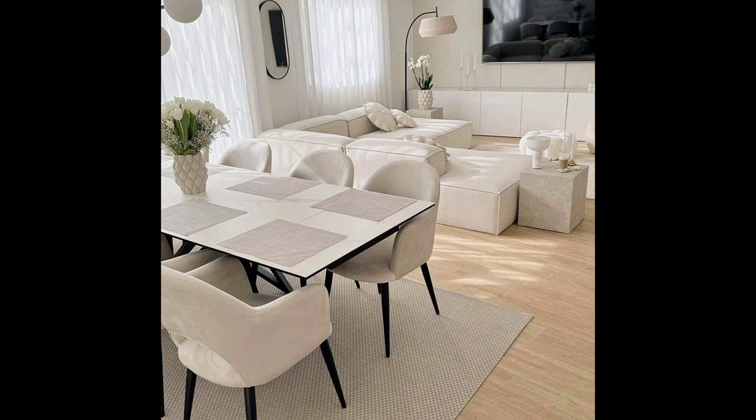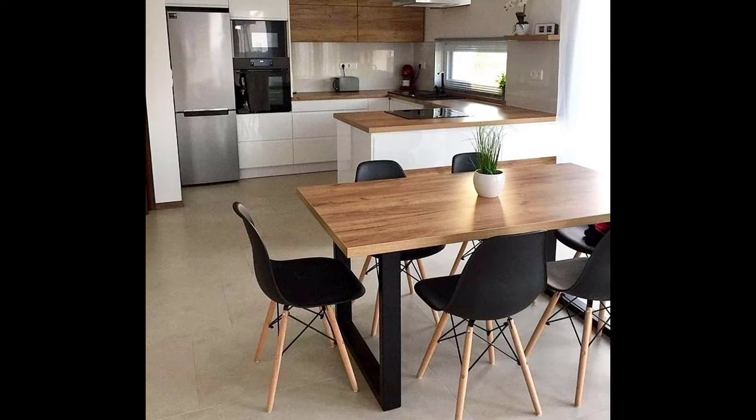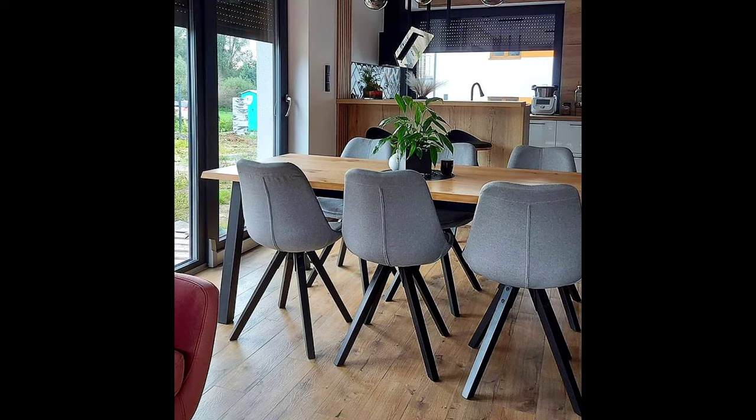Hello everyone, welcome to World Light Decor channel. Planning great hallway ideas can be one of the more challenging aspects of home design. Rather than just an area everyone passes through to get somewhere, the hallway can be elegant, stylish, and welcoming. There may be additional issues along the way, including lack of daylight, but there are plenty of ways to make it a destination.